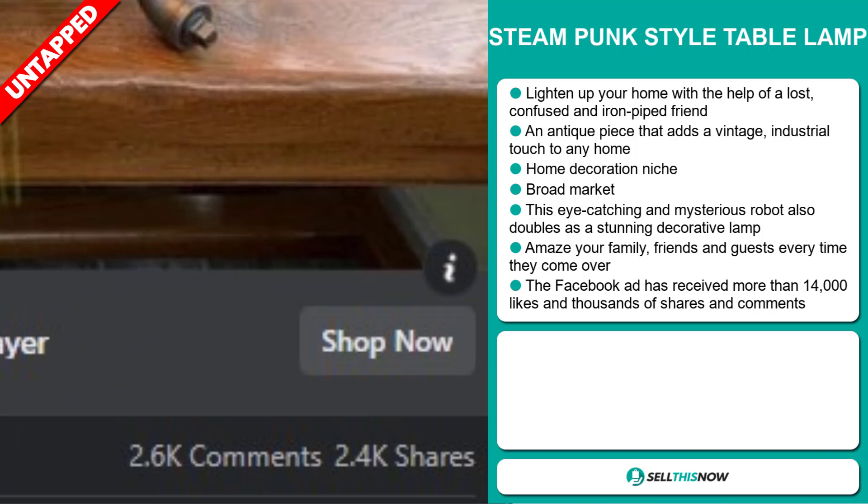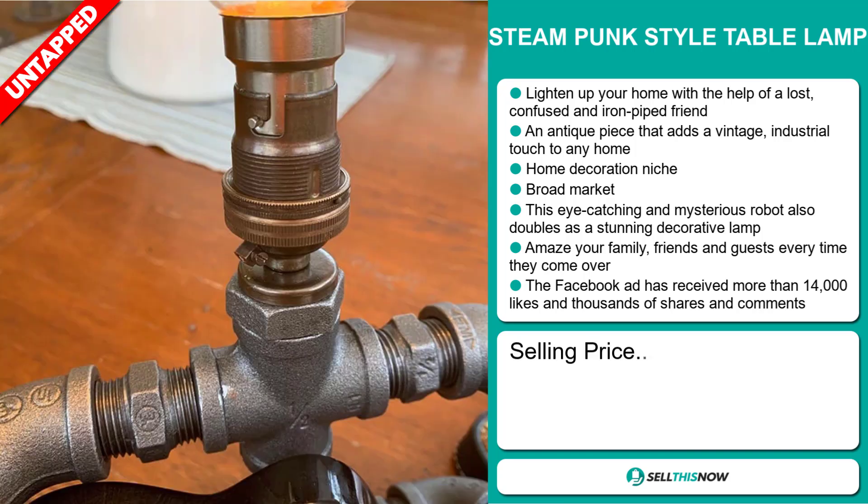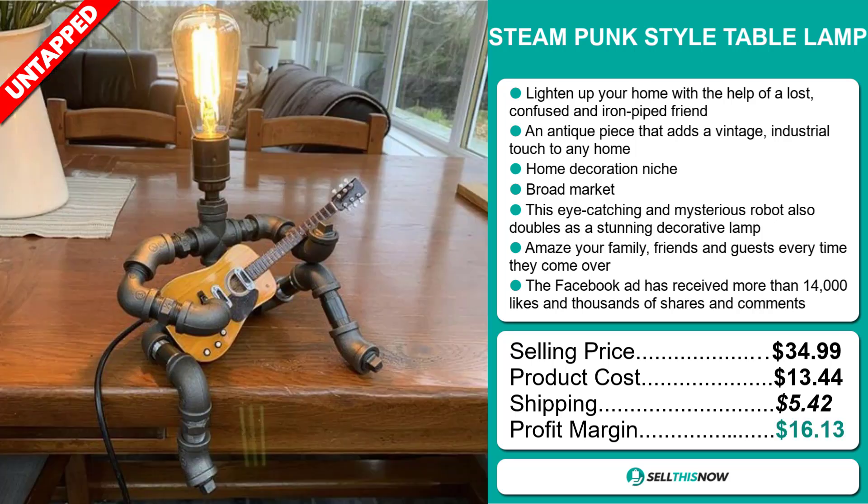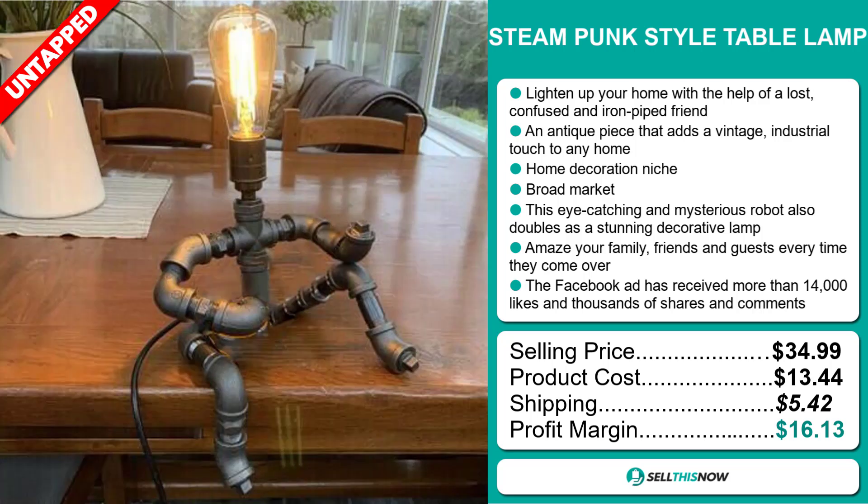The selling price for the Steampunk Style Table Lamp is just under $35, whereas the product cost is only $13.44. Shipping will set you back $5.42, so you're looking at a very good profit margin of $16.13. Sell this now!